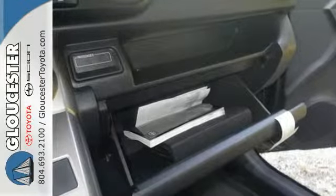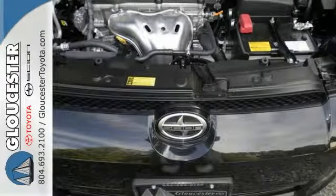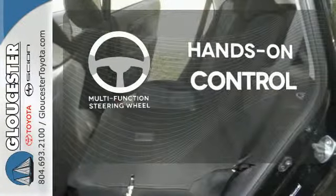Add to that the turn signal indicator mirrors, tire pressure monitor, and stability and traction control, and you have yourself the perfect blend of style and safety. The multifunction steering wheel helps keep your eyes on the road and your hands on the wheel.